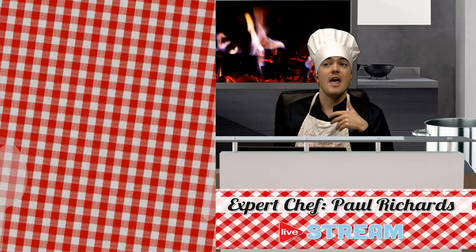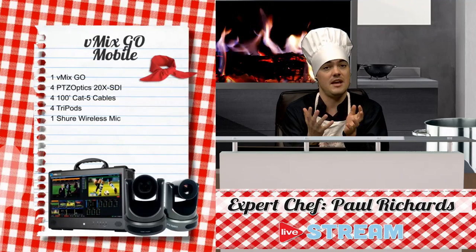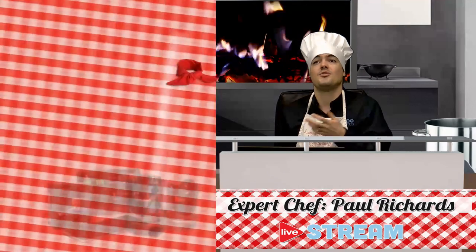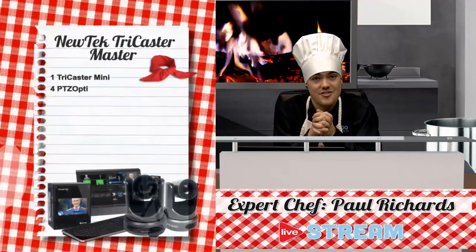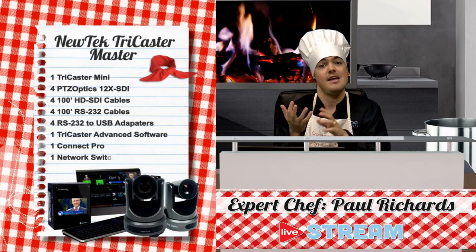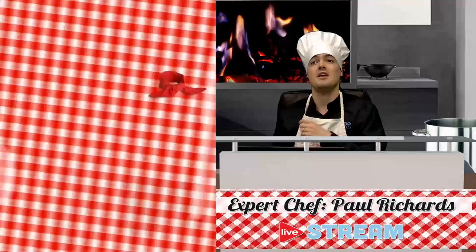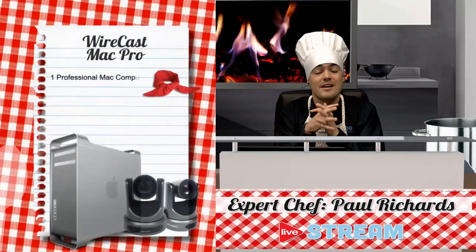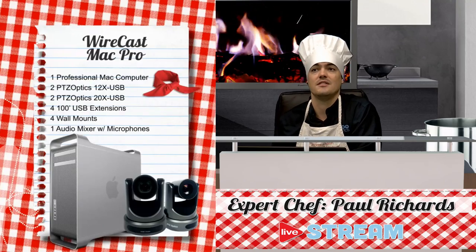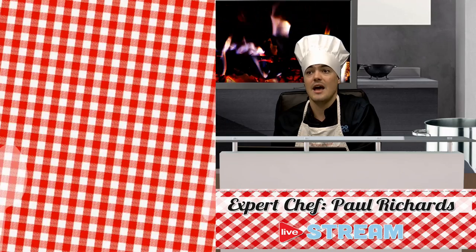We'll talk about some live streaming recipes — different technology bundles with cameras that we've found to be effective, such as the vMix Go. We'll also talk about the new tech TriCaster, a very popular live streaming system used in the NBA and MLB, and all the different professional solutions there. And if you're a Mac user, we'll go over a recipe using Wirecast Pro with a Mac tower. We're going to go over all these different types of technologies.